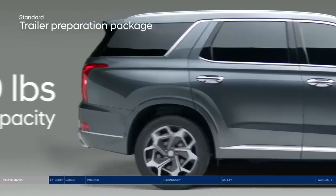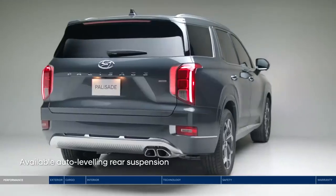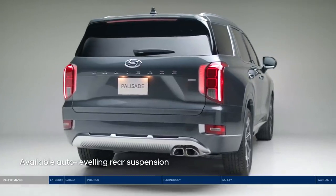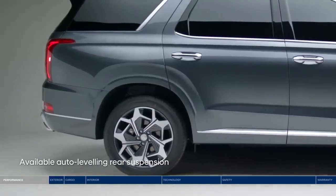Put the powerful 262 lb-ft of torque to good use with a trailer preparation package that offers up to 5,000 lbs of towing capacity. The auto-leveling rear suspension will automatically adjust the Palisade to maintain a consistent ride height when carrying heavy loads.